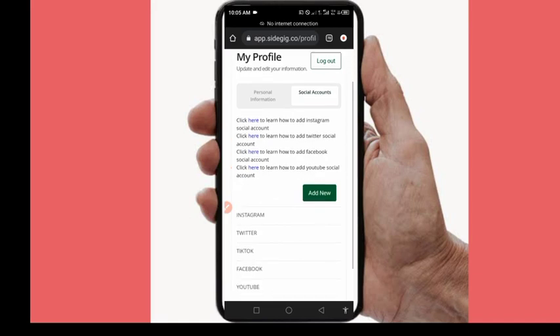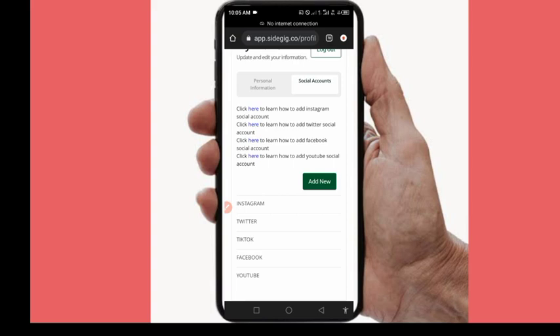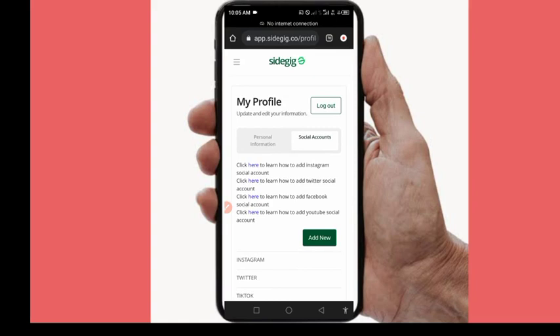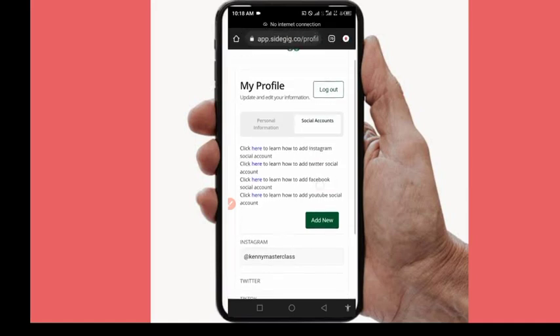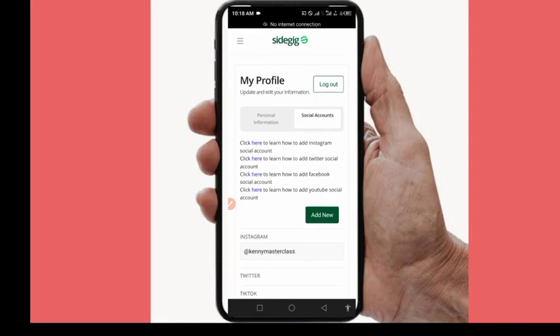Next is social media account confirmation. They want you to add your working social media accounts — the account must be active, contain your personal picture, and be a real personal account. You need to add at least one account to get started, but make sure you also add your Twitter, TikTok, Facebook, and YouTube accounts. These are very important because they are used as proof when paying you. After that, click on 'Menu' then 'Tasks' to proceed.